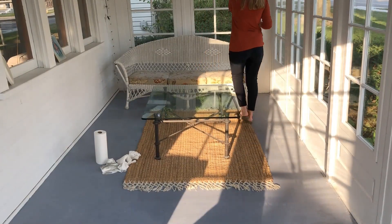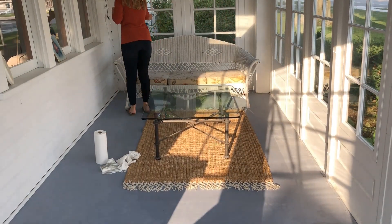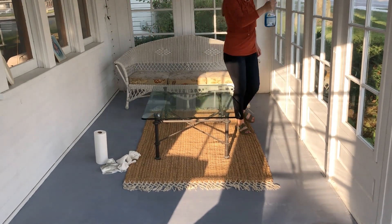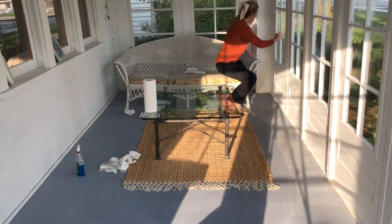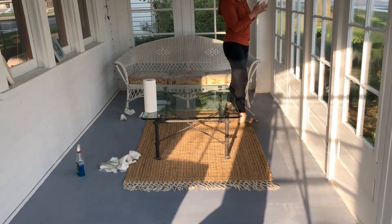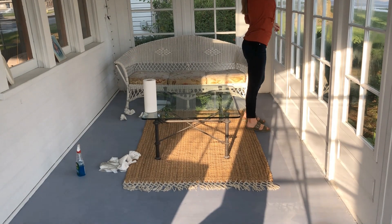I love all the windows our enclosed porch has. It makes it both an indoor and outdoor space that we can use longer in the fall and earlier in the spring. I'm just cleaning the inside of the windows today and I'll clean the outsides when I do my spring cleaning.